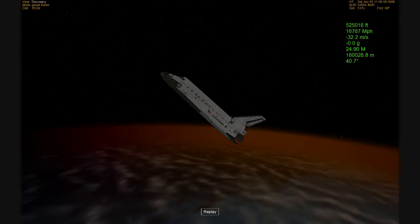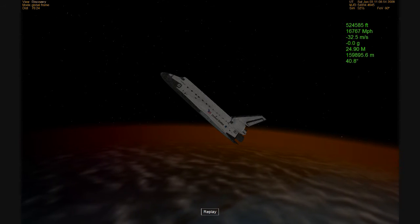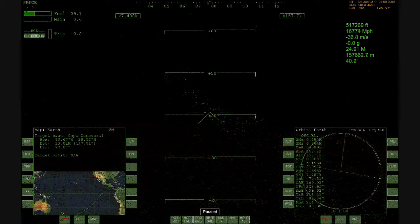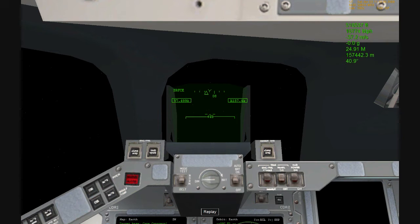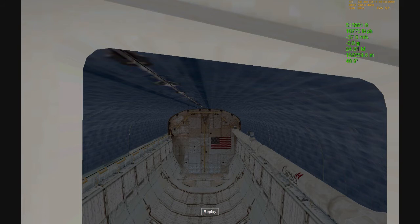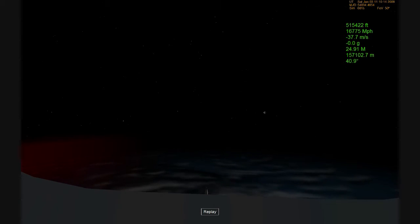20 minutes now to the point of entry interface. That's the point in the altitude where Discovery begins interacting with the upper reaches of the atmosphere at about 400,000 feet in altitude. Until that point, Discovery continues to travel at orbital velocity, which is about 17,000 miles per hour.